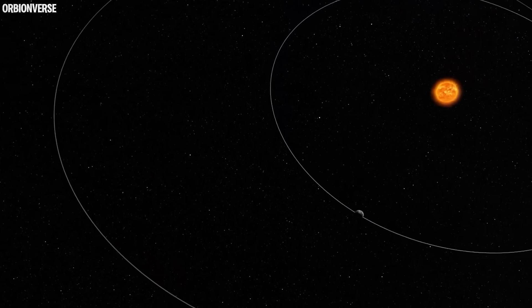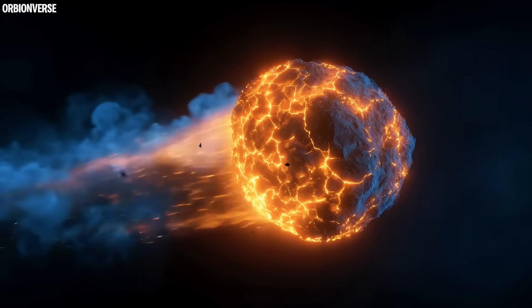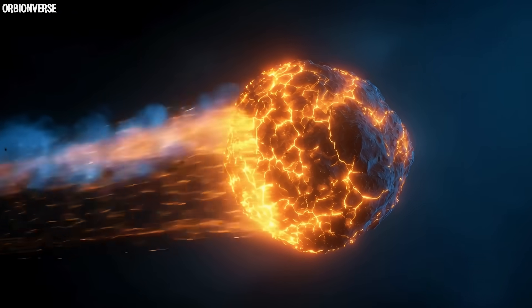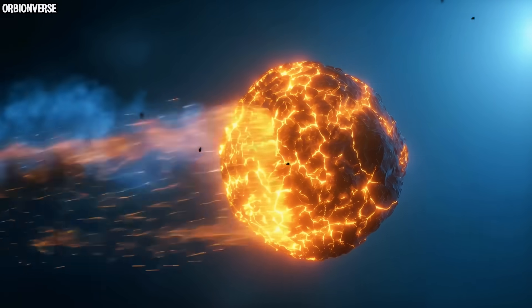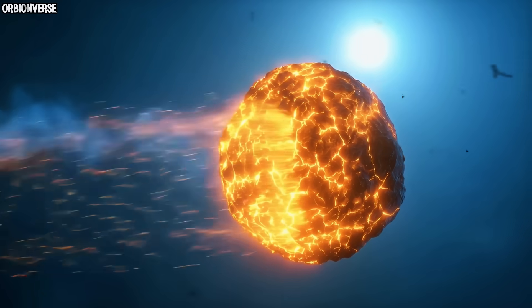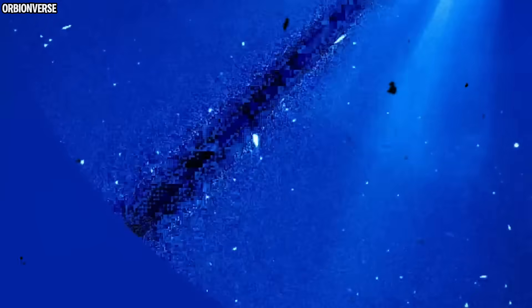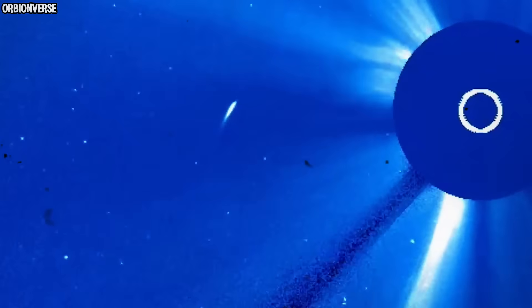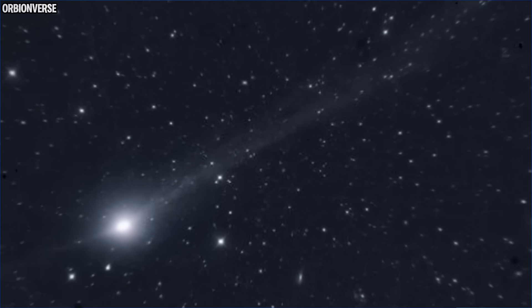Let me explain this in the simplest way possible. Usually, when comets heat up, the gas underneath the surface gets excited and escapes outward. This creates jets, tails, and plumes that point away from the sun, or slightly offset depending on rotation. But they never, ever, point directly against the comet's path of travel.